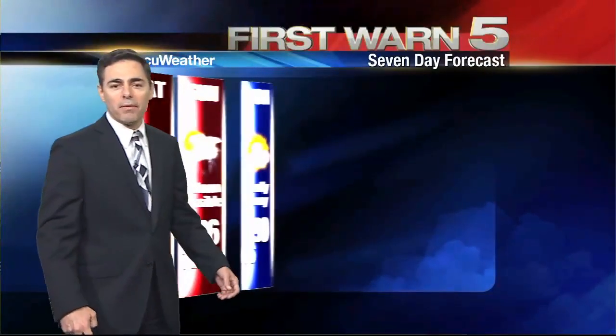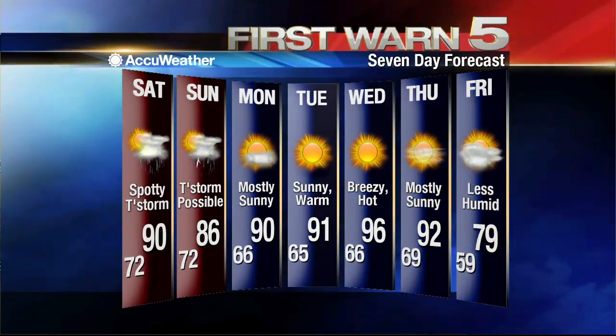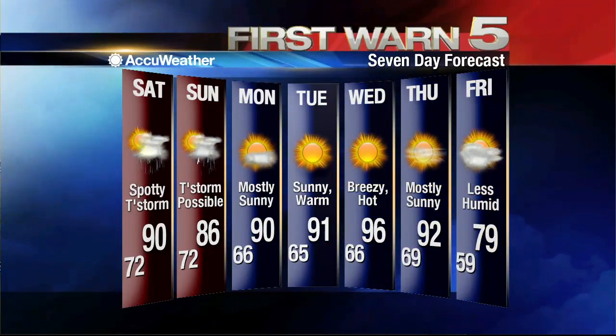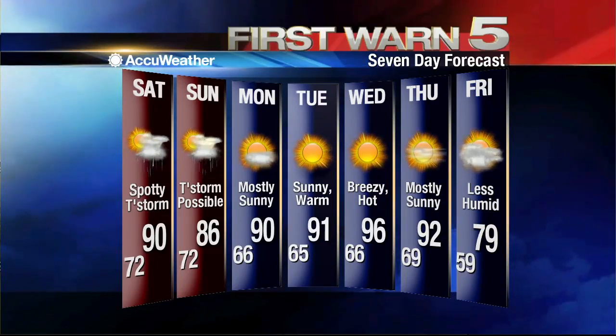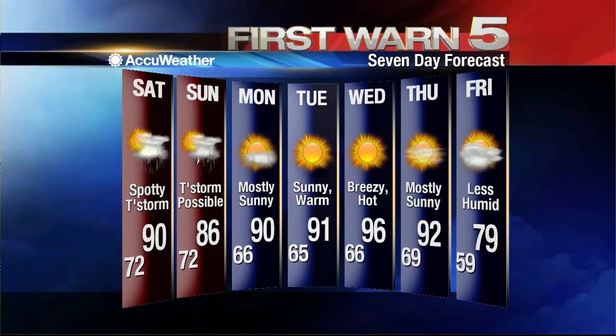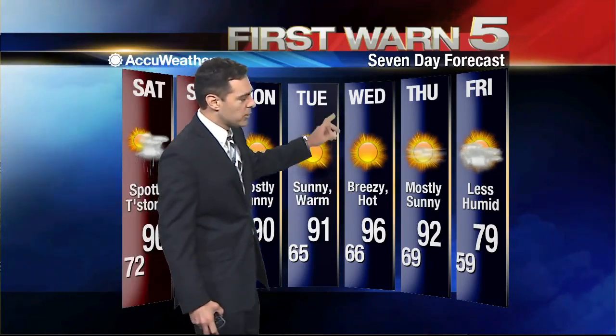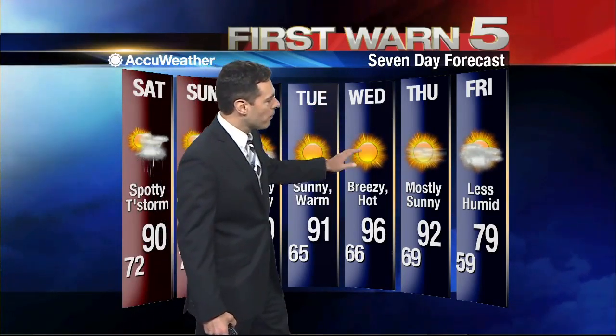Your First One Five Accuweather seven-day forecast: we stay around 90 tomorrow, 86 on Sunday. There is a weak front that comes through late Sunday night and Monday morning — not really going to drop temperatures much, but it does drop the humidity a bit. Low temperatures back in the mid-60s on Monday with sunshine coming out. The air looks drier and sunnier much of next week, highs around 91 on Tuesday, could get hotter on Wednesday with a storm system to the north. Another front, a little stronger, could be in here by Friday to finally drop temperatures a bit — we should see a high closer to 79 by Friday, but you'll have to wait a week for it. We'll track it throughout the weekend in your First One Five forecast.